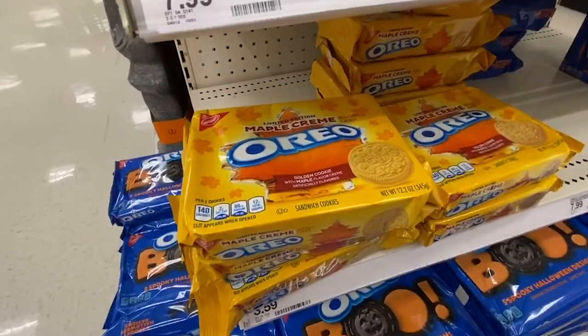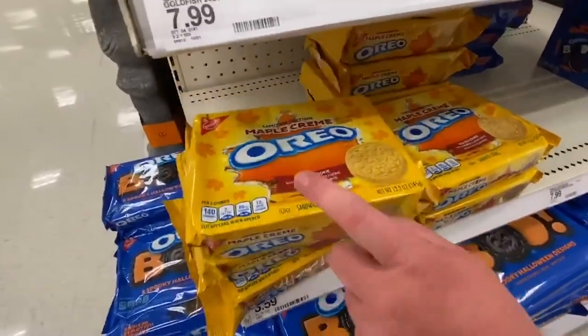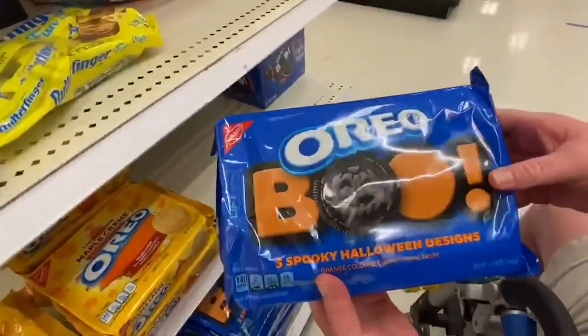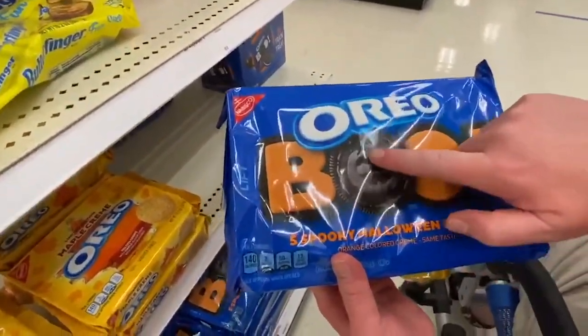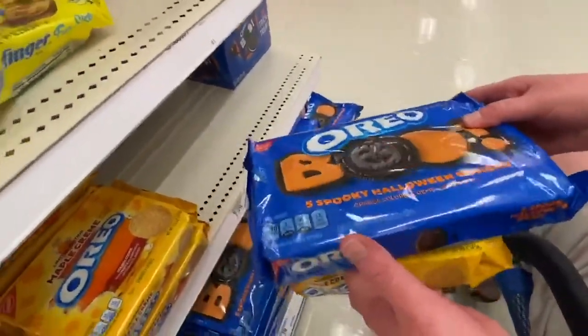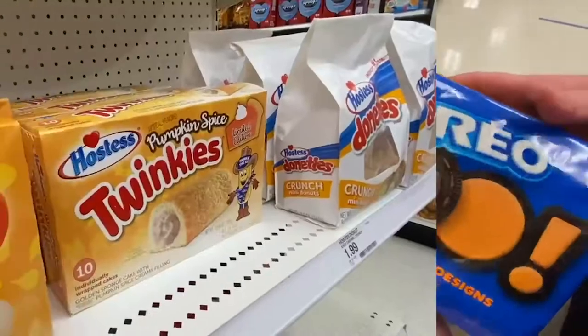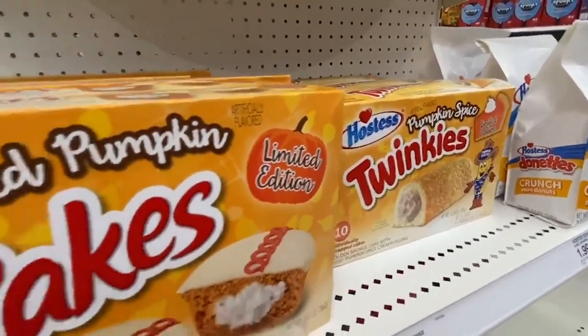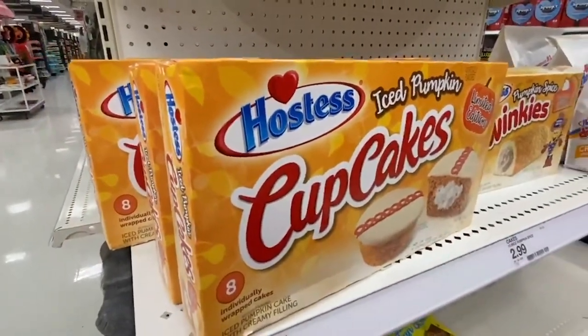This sounds really good — maple cream Oreos. I like the golden cookie. Grab that, let's get that. And then they have the ones we get every year, but I don't remember the jack-o'-lantern embossed on it last year. But anyway, we'll get that — we love Oreos. Let's get these — I want to try these. Pumpkin spice Twinkies. I'd rather get these pumpkin cupcakes — they're two for five. Let's get both.